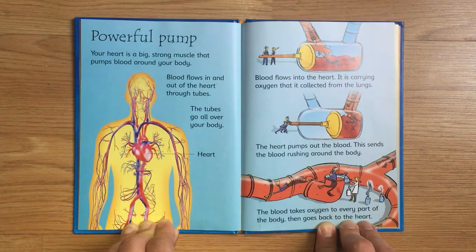The heart pumps out the blood, sending it rushing around the body. The blood takes oxygen to every part of the body, then goes back to the heart.